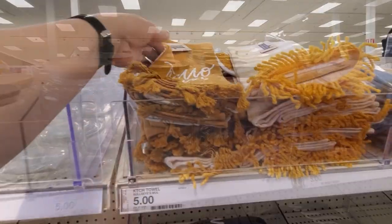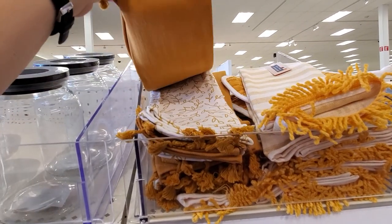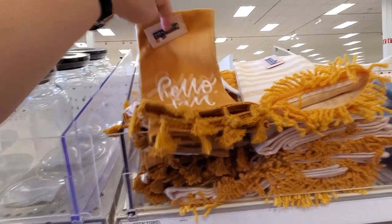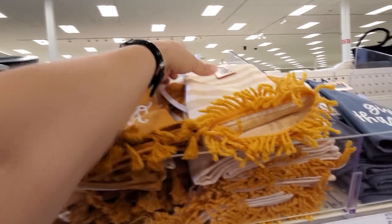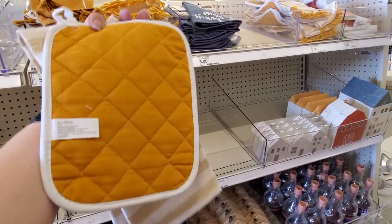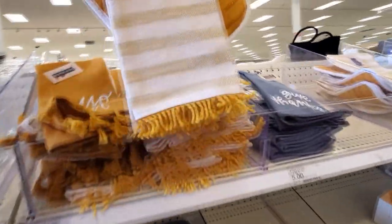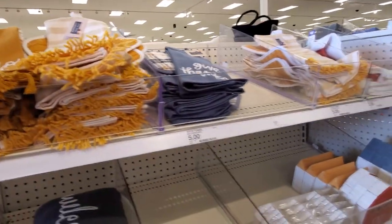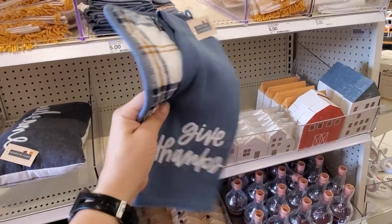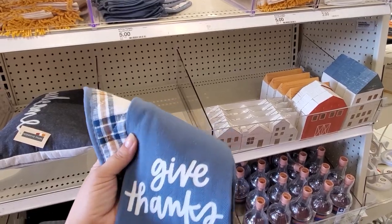They've got some kitchen towels, and just some leaves, and these are five dollars. There's a little dish towel and then a pot holder, and that's also five. I like this — the dish towel with the pot holder — it all looks like a plaid pot holder. Really cute gift, and this is also five dollars.